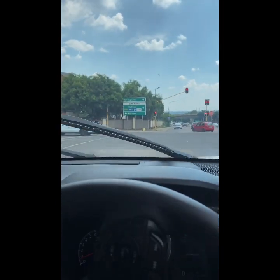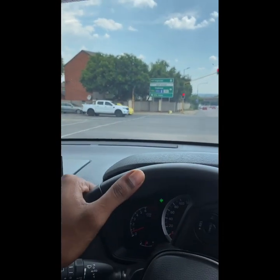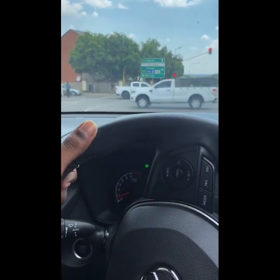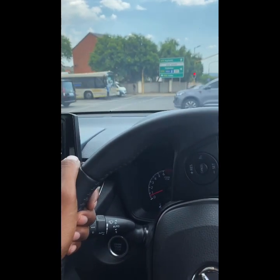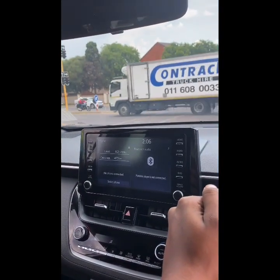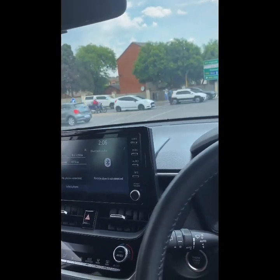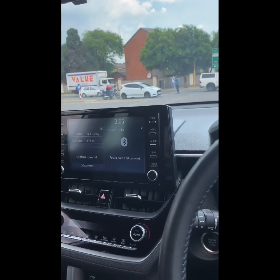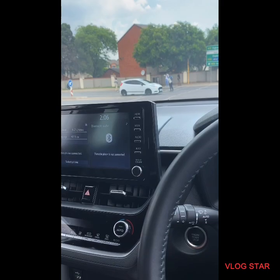Alright, so there you have it guys — Corolla Cross. This was my first car review, but I'm gonna get better. I think I need to watch other car reviews and figure out what I'm missing, because I know I didn't touch on a lot of things. I don't think people are really going to be interested in this car. I'll probably do a proper car review with the GLE — so yeah.